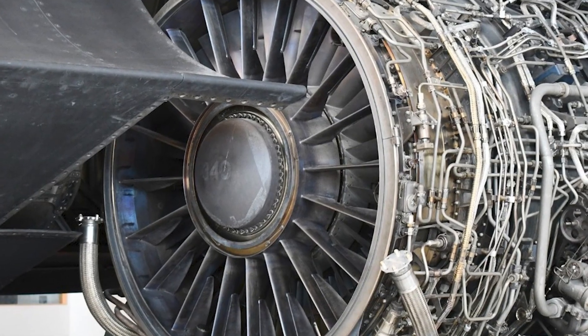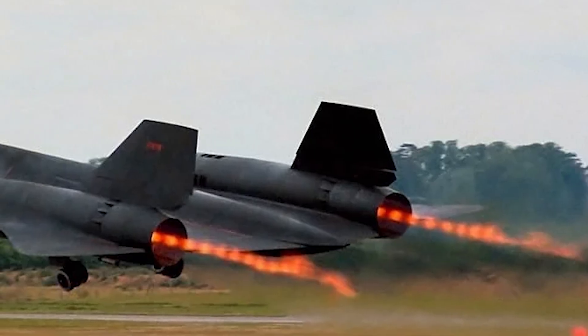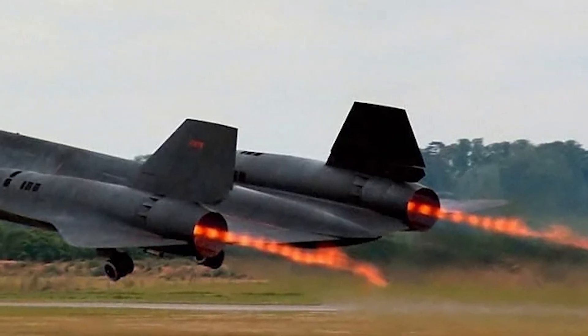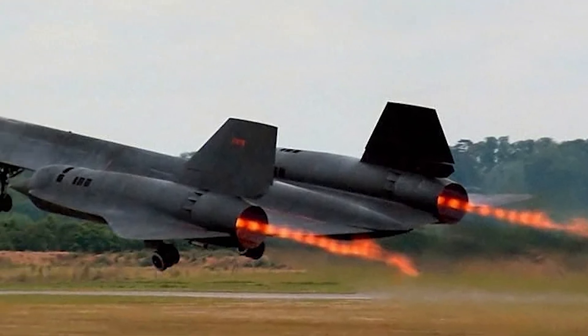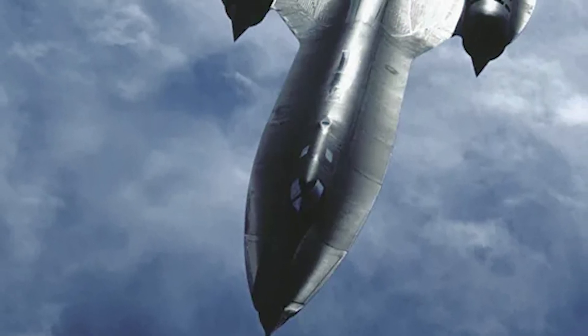One of the big problems of the J-58 engine was that it had to be able to operate at a wide range of conditions, from takeoff and landing of the SR-71 all the way up to Mach 3 plus speeds.